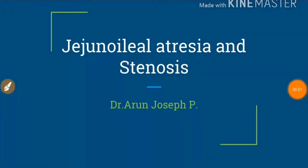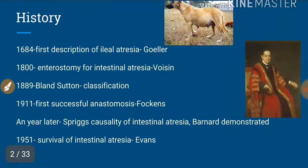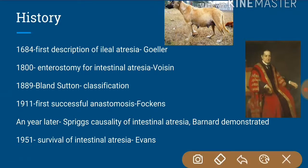Hello, my dear friends. Our topic for presentation today is jejunoileal atresia and stenosis. I am Dr. Arun Joseph. Coming to the history of jejunoileal atresia, the first description of ileal atresia was in 1684 by Gola.